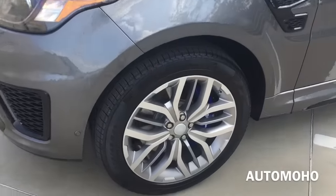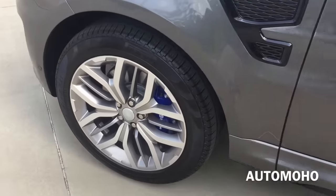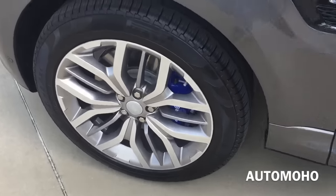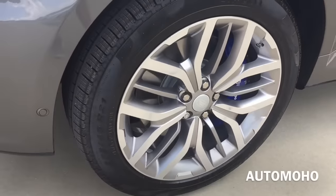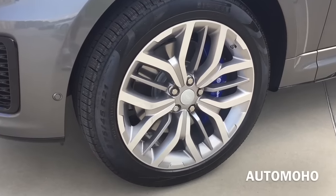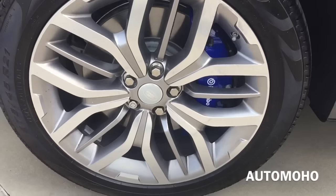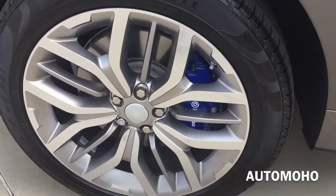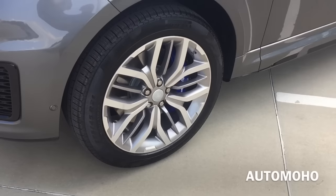Moving to the side, this particular model comes standard with 21-inch aluminum alloy wheels with 275/45 Pirelli all-season tires. Behind the wheel is a set of power-assisted four-wheel internally ventilated brake discs, as well as the huge Brembo brake calipers painted in blue with Brembo lettering on them.